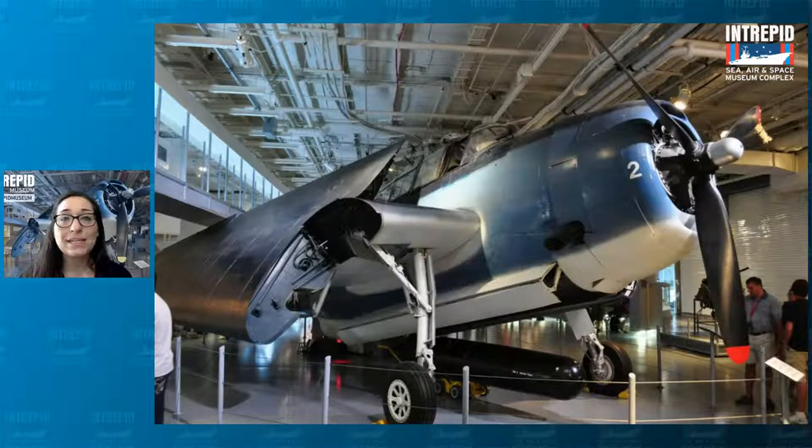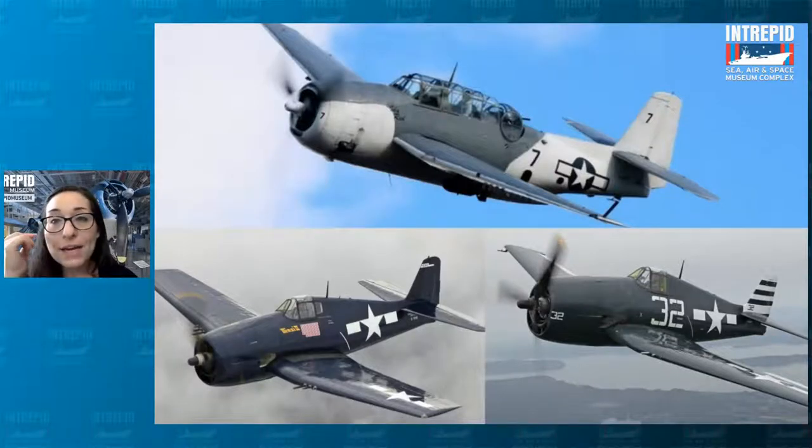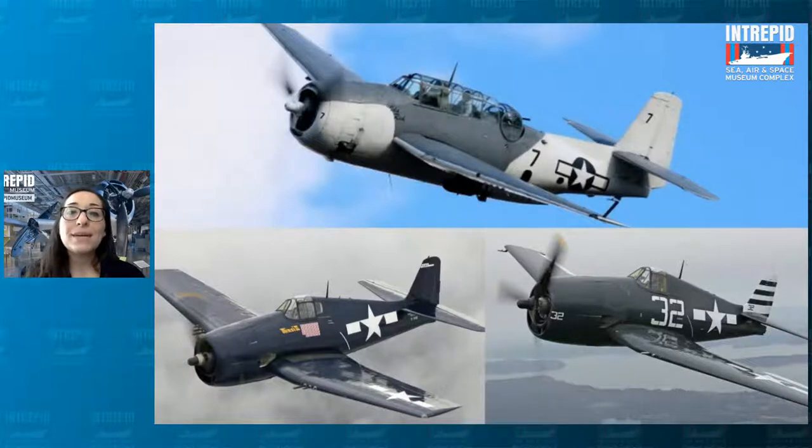Many planes had this coloration, including the Hellcats and the Corsairs who also flew around the Intrepid at this time. Some Avengers were painted gray instead — this is in the North Atlantic Ocean where they would use the gray Avengers. The weather up there was different than the Pacific: lots of gray clouds, very cold. So the gray helped it blend into the area much better. The color you paint the plane has a lot to do with the weather, the surroundings, and where it's going to be flying.